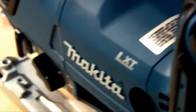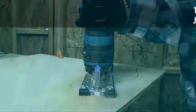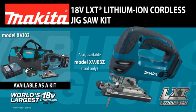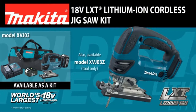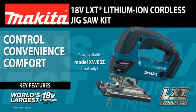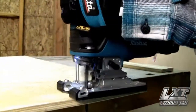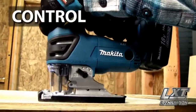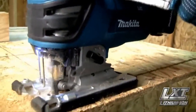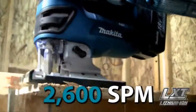Contractors and woodworkers wanted a powerful and versatile jigsaw without the cord. Introducing the Makita 18V Lithium-Ion Cordless Jigsaw — available as a kit or as a bare tool. Delivering control, convenience, comfort, and performance in a compact size, the Makita Jigsaw is engineered for less vibration with 3 orbital settings plus straight cutting and 2,600 strokes per minute for fast, efficient cutting.